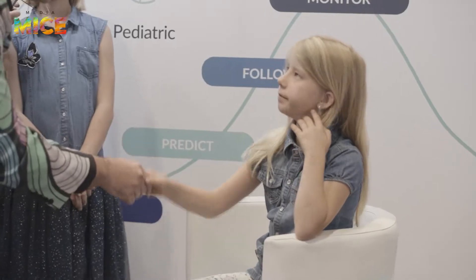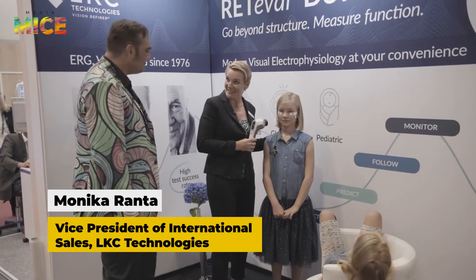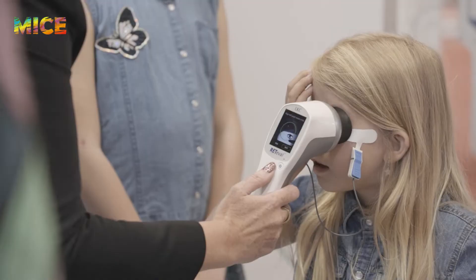I saw some kids here, so I feel like we should go check out what's going on. My name is Lisa. Hi, Henrietta. We are doing the ERG. We have this young, beautiful voluntarist — she's just looking straight. There is a red light inside, and everything feels comfortable.